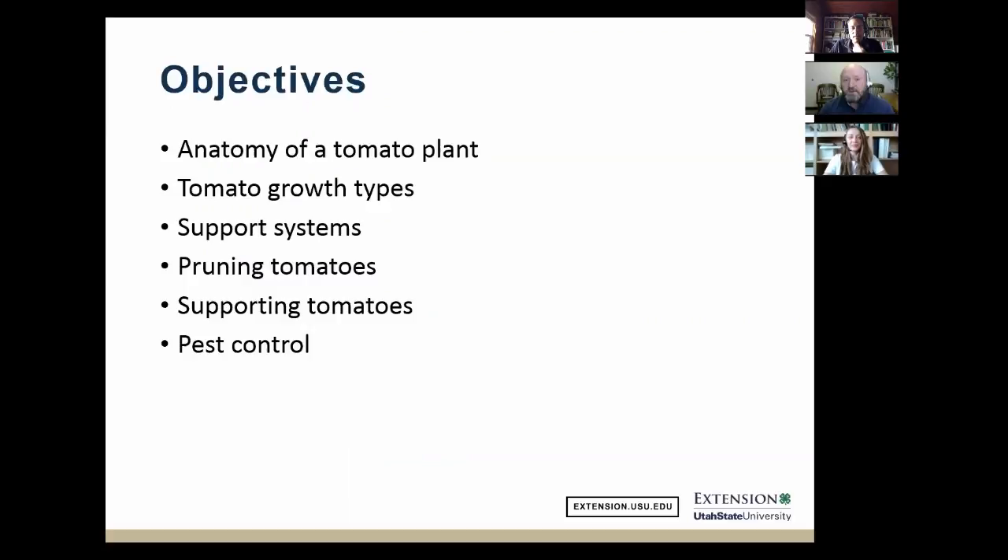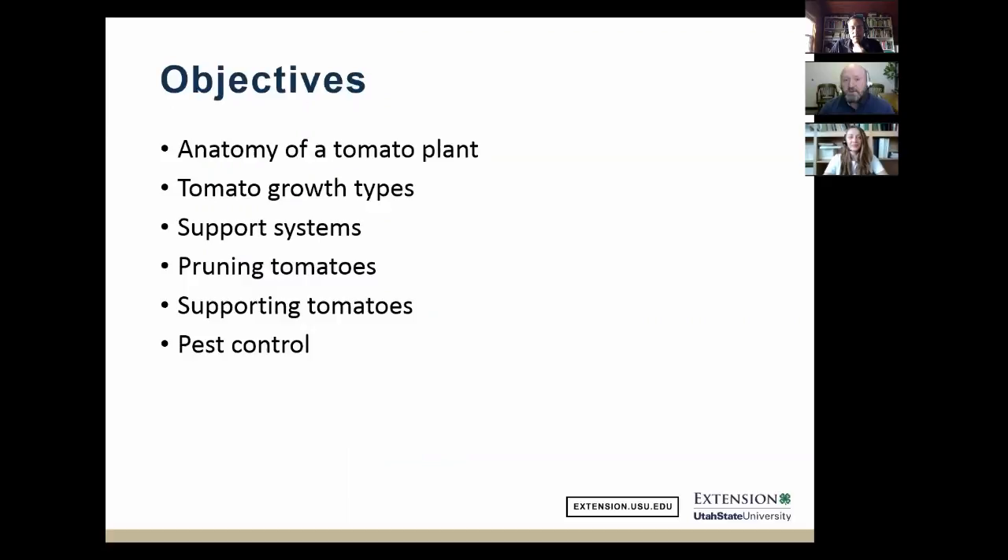Today's objectives include: the anatomy of the tomato plant, tomato growth types, different types of support systems, the actual pruning of tomatoes, and then supporting. At the very end, we'll also touch on how pruning helps with pest control activities.